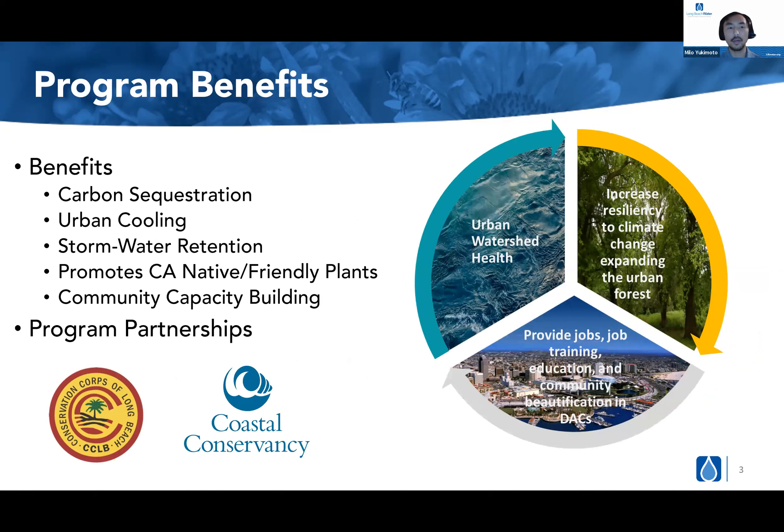Here are some listed benefits of the program. The partnership with the Coastal Conservancy was primarily driven by carbon sequestration, as the grant had a requirement for garden installs as well as planting California native trees. With carbon sequestration in mind, we also want to provide urban cooling in dense urban areas, which generally lack trees and have higher temperatures. In addition, our gardens have storm retention features to help prevent excessive runoff from these homes into the nearby canal, which feeds into the LA River. By increasing our urban watershed, we're providing more water to the natural watershed underneath, which helps our plants and our urban forests.